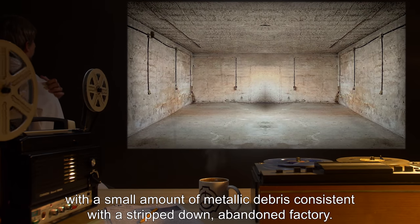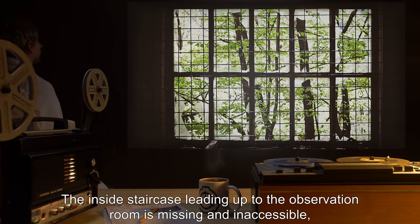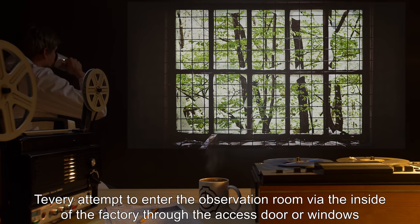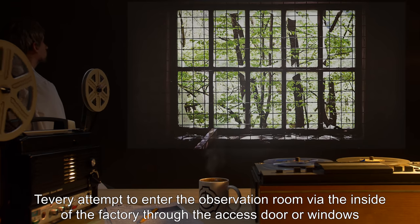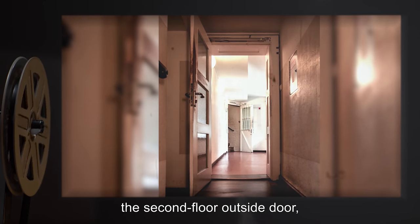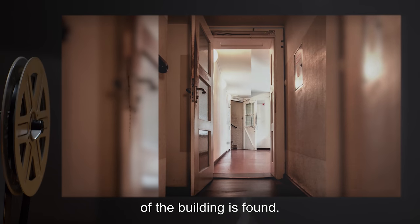The inside staircase leading up to the observation room is missing and inaccessible, and every attempt to enter the observation room via the inside of the factory through the access door or windows has failed. When the observation room is entered via the second floor outside door, a factory observation room consistent in disuse and disrepair with the rest of the building is found.